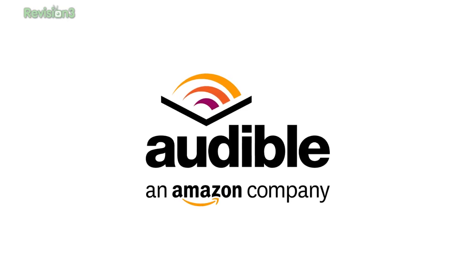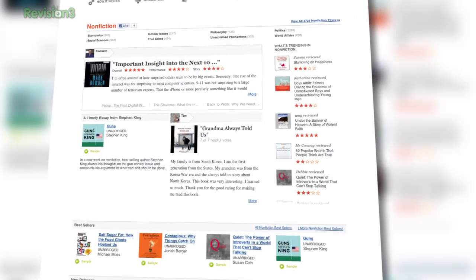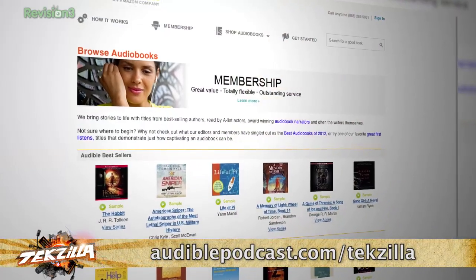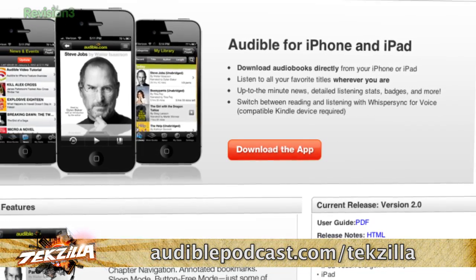Let's take a moment to thank one of our sponsors. Audible.com is the leading provider of downloadable digital audiobooks and spoken word entertainment. Audible has over 100,000 titles to choose from, downloadable to your iPod or MP3 player and playable anytime, anywhere — in every genre from science fiction to thrillers, drama, comedy, business, and history. One personal favorite is Snow Crash by Neal Stephenson — a great book for anyone into cyberpunk. Go to audiblepodcast.com/techzilla to get a free audiobook download when you sign up today.